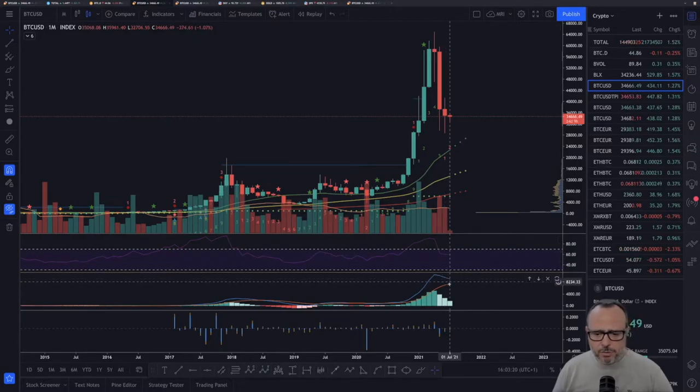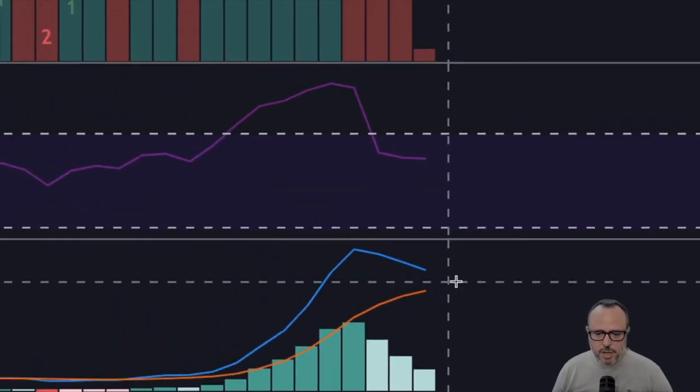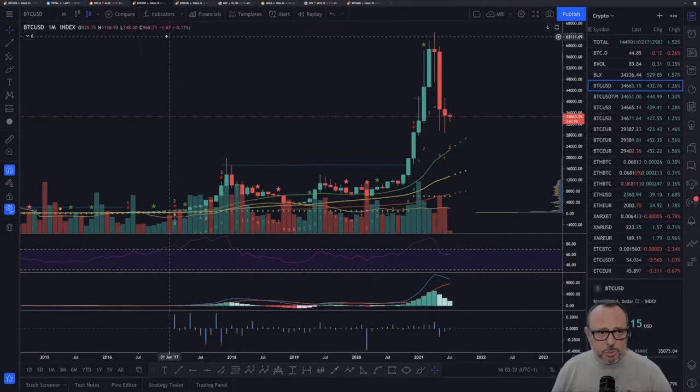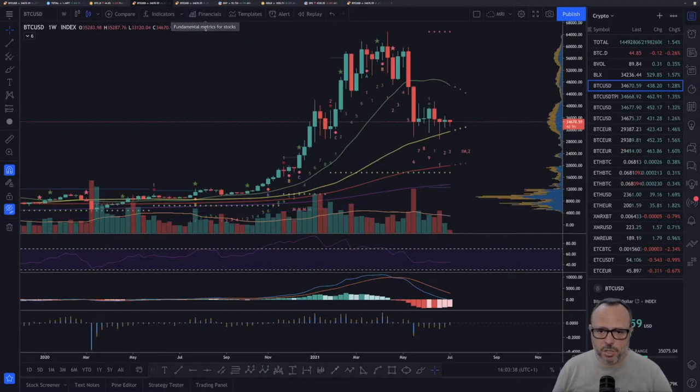For the monthly chart: RSI is neutral, MACD is still bullish but becoming bearish — the gap between the two lines is decreasing and the bars are also decreasing in size. No big news there on the monthly. The weekly chart also shows nothing new — we're still consolidating.